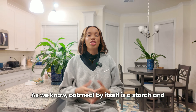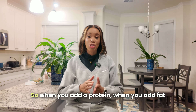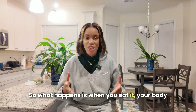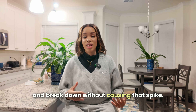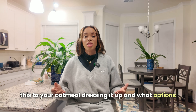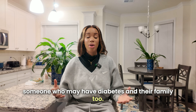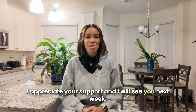Here's how you do it: oatmeal by itself is a starch and that's going to make your blood sugar go crazy. But when you add a protein, a fat, and fiber to your oatmeal, it becomes a balanced meal. What happens is your body is not going to absorb all that sugar straight away — it's going to take time to digest and break down without causing that spike. Let me know in the comments if you've tried dressing up your oatmeal and what options are working for you. If you're loving what you see, please like, comment, and share this channel with someone who may have diabetes in their family. And if you really love this channel, please subscribe. I appreciate your support and I will see you next week. Take care.